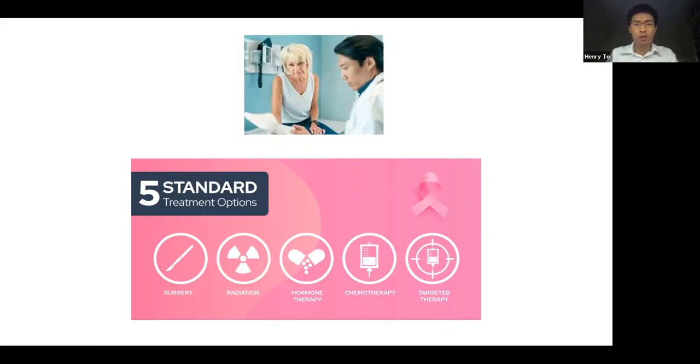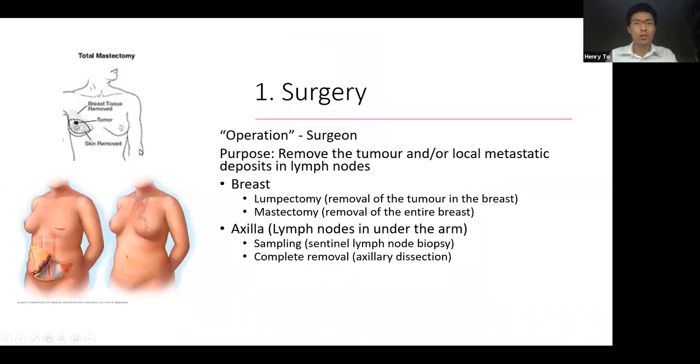These five treatment options include surgery, radiation therapy, hormonal therapy, chemotherapy, and targeted therapy. Let's go through each of these treatment categories, talk about what their purpose is, and discuss the new advances in these areas. Surgery is an operation performed by a surgeon with the purpose of removing the tumour from the breast itself, and also removing or testing the local lymph nodes where the cancer may have spread.